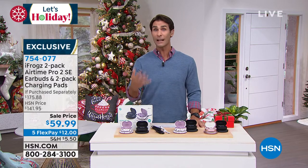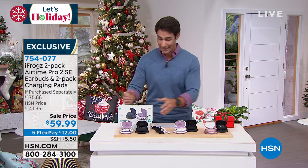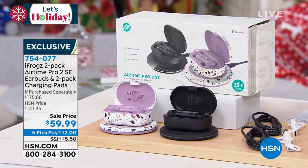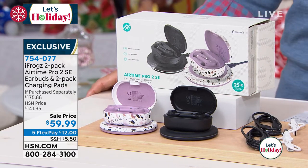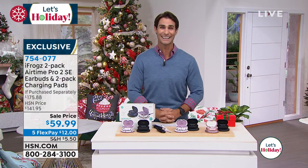It's on five flexible payments of $12 — so for $12 and shipping, we'll send this out to you. Everything comes individually boxed, so if you want to break them up, you've got four gifts, two gifts — this is a great set to jump on before they're gone. Our electronics contributor today is Bill Duggan.